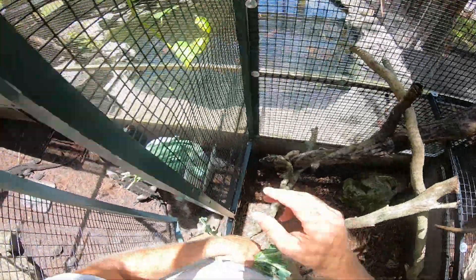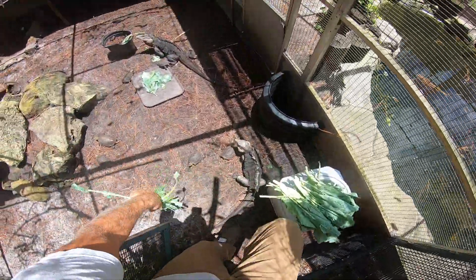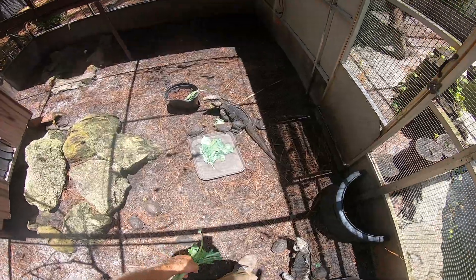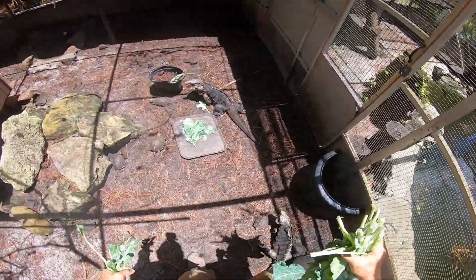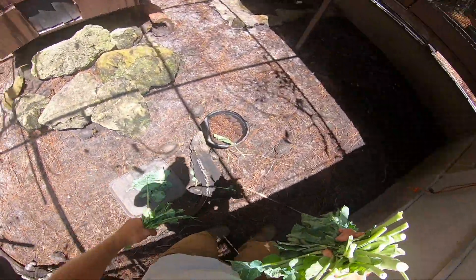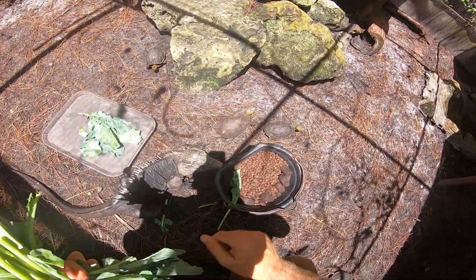You'll notice I'm peeling the leaves off the stalks — that's because iguanas and other lizards don't eat the stalks. They rip off the leaf matter, which is how they eat out in the wild. They're basically living in their own food source — either living in the trees or eating weeds off the ground.